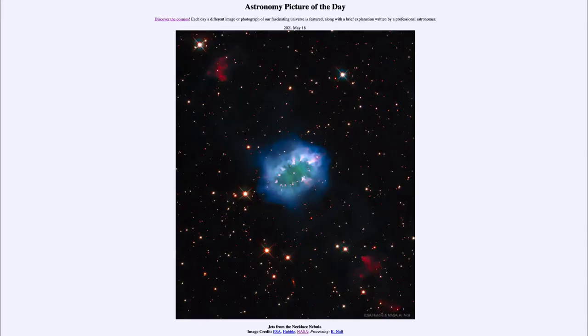Greetings and welcome to Introduction to Astronomy. One of the things I like to do in each of my introductory astronomy classes is begin with the Astronomy Picture of the Day from the NASA website — that is apod.nasa.gov/apod — and today's picture for May 18th, 2021 is titled 'Jets from the Necklace Nebula.'